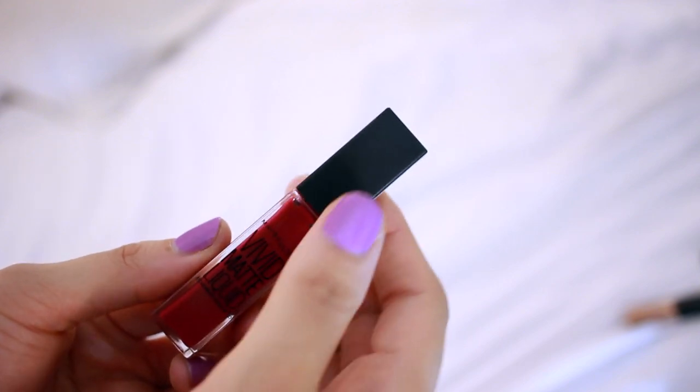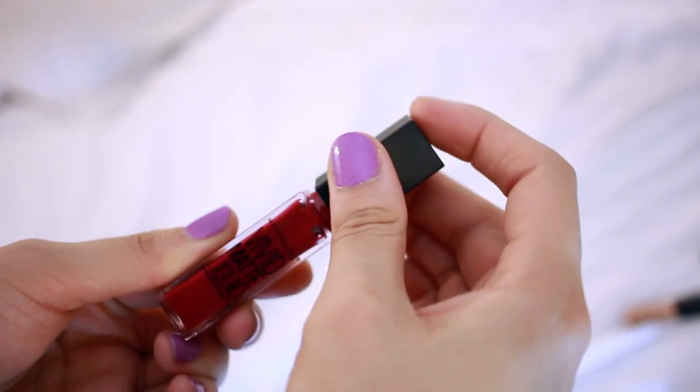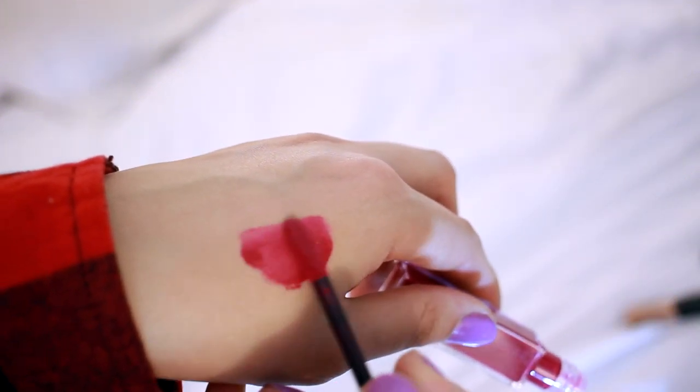It is a gloss with a matte, or more like a suede, finish. So it's thick, it's very moisturizing, and feels very comfortable on the lips compared to a matte liquid lipstick, but it doesn't dry down and it's not long-lasting. Color-wise, it is beautiful — smooth, opaque, not streaky whatsoever.